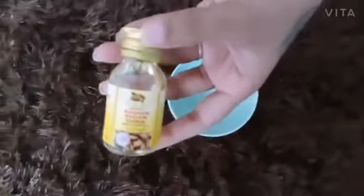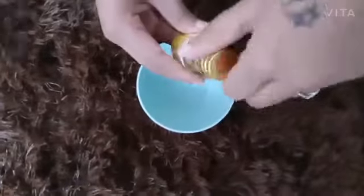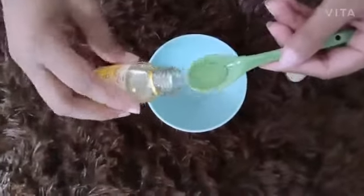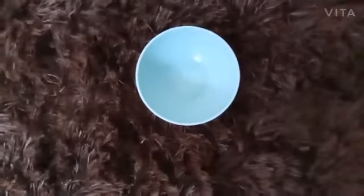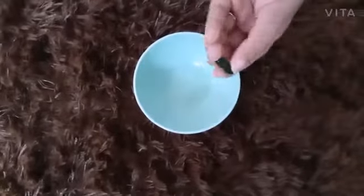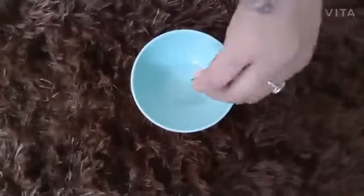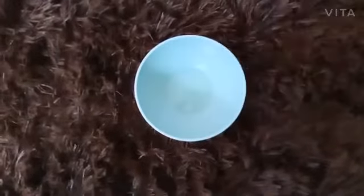The 3rd way is for reducing dark circles. Take 2 tablespoons of almond oil and 1 capsule of vitamin E. Remove the oil from the capsule and mix it well. Apply under the eyes, massage for 5 minutes, let it stay overnight, and wash off in the morning. It reduces dark circles instantly.